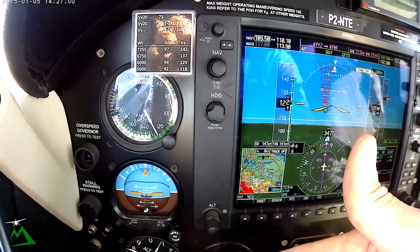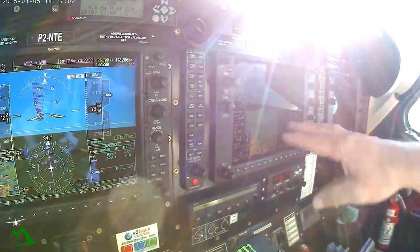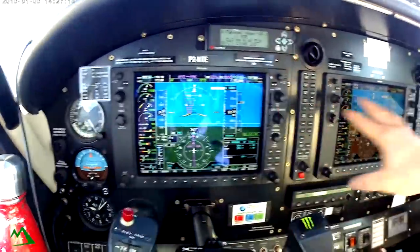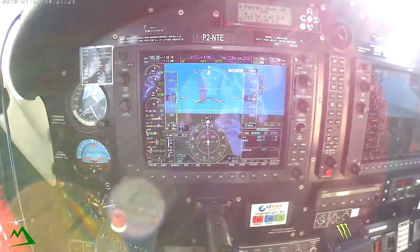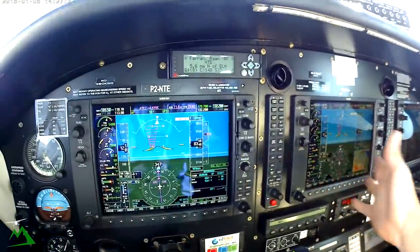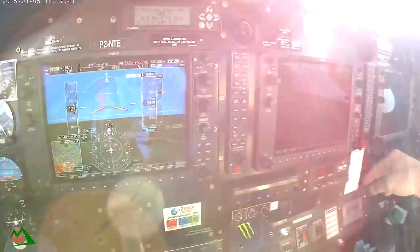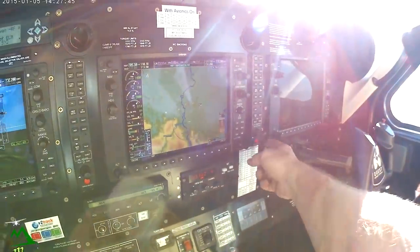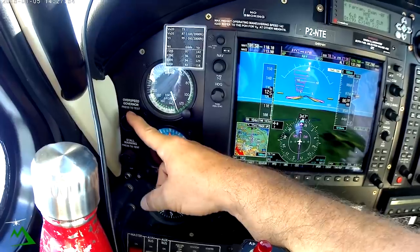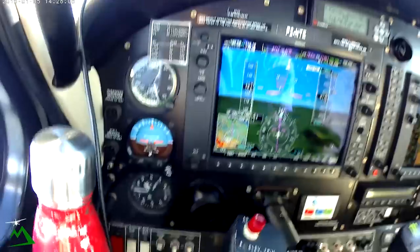These are our standby gauges. We actually have two different computers — one runs our PFD, our primary flight display, and our secondary screen is run by a completely different computer. If one were to go out, we have this red button here — the reversionary mode — and it basically makes all three screens exactly the same. In case of an electrical failure, we can turn off our avionics bus down here, turn off two screens, and put everything onto one screen.